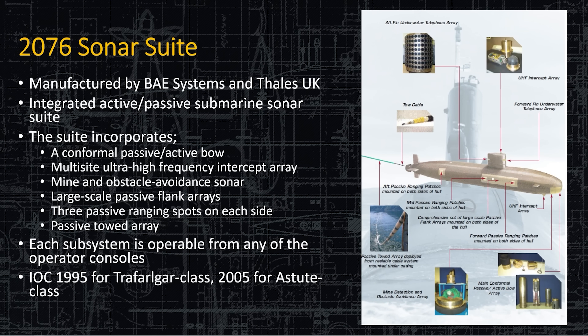The 2076 sonar suite is manufactured by BAE Systems and Thales UK. It's an integrated active and passive submarine sonar using a conformal array and a multi-site ultra-high-frequency intercept array for passive use. It can also be used for mine detection — both active and passive — and has large-scale passive flank arrays. The flank arrays are really very good — that was a big generational leap when they began installing those. They're very popular in pretty much all modern submarines. The flank arrays are like having a towed array deployed all the time, because it's attached to your submarine instead of being towed behind you.